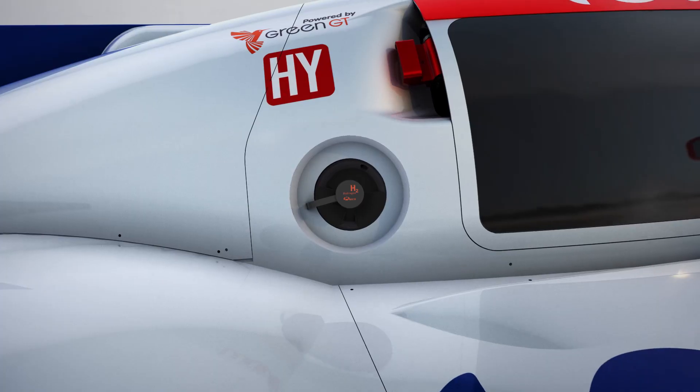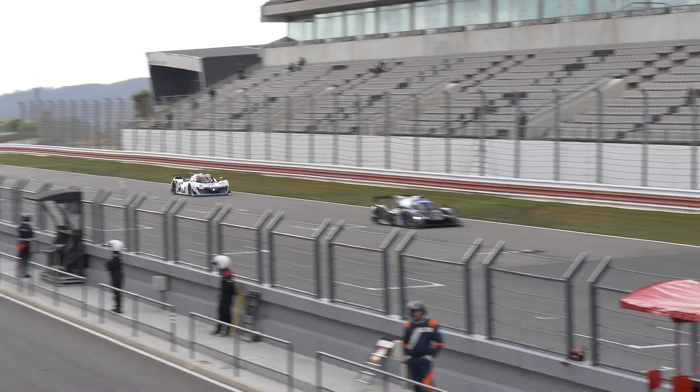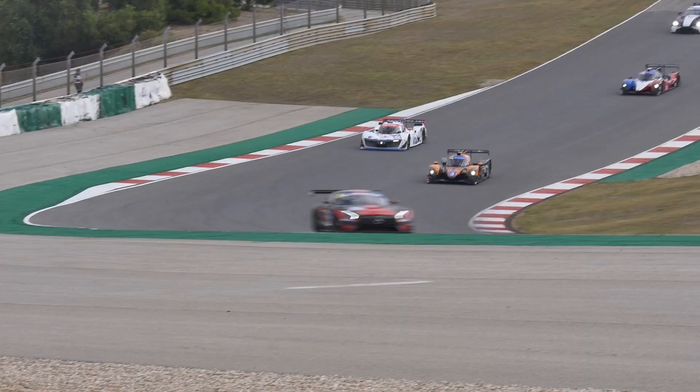The aim of the Mission H24 project is clear: speed up research and development focusing on hydrogen-powered vehicles so as to achieve zero-emission races.